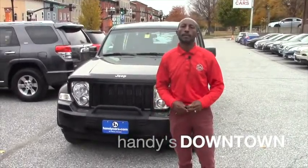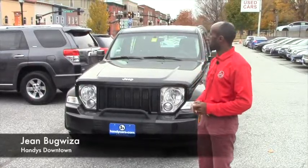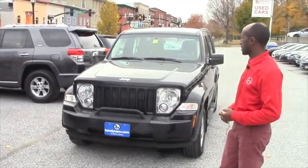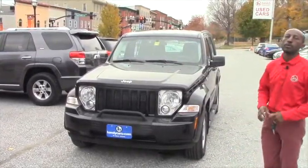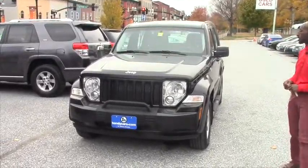Good morning, Kayla. My name is Jamari here at Henderson Town. I understand you are looking for more information about this used vehicle, the 2010 Jeep Cherokee Sport all-wheel drive.